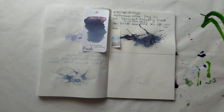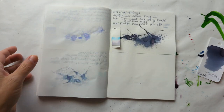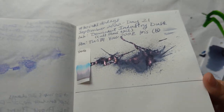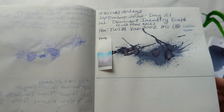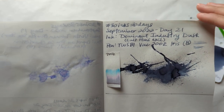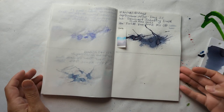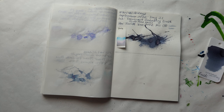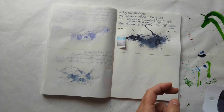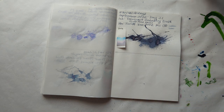Hi friends, welcome to 30 inks 30 days, day 22 — so crazy! Let's look at day 21 really quick. This beautiful ink splat is gorgeous. You can see it's not that dark in the writing, that's why I put it in a fat and juicy pen that is still downstairs. But that's yesterday — out with the old, in with the new.